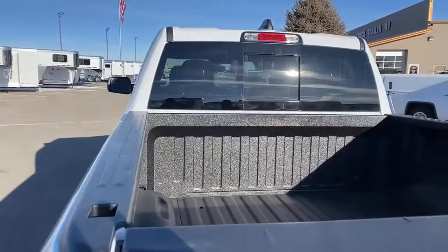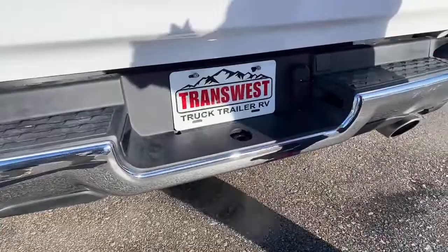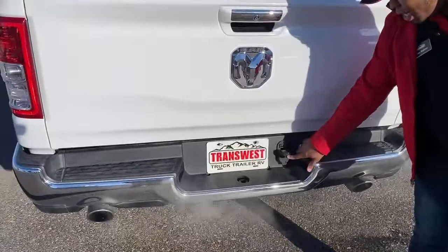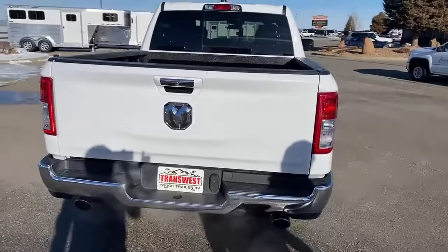This one does come with the tow package. The ball is not included, but we do have that ball in our parts department so you can get it for this truck. It does come with a four-pin and seven-pin hookup, and dual exhaust.